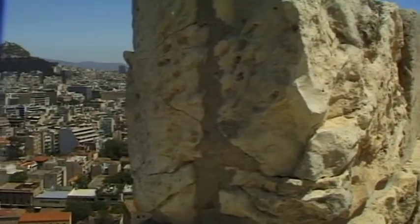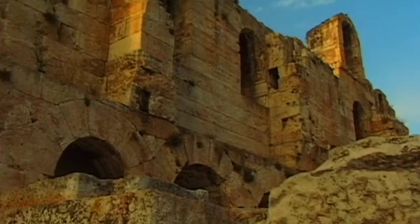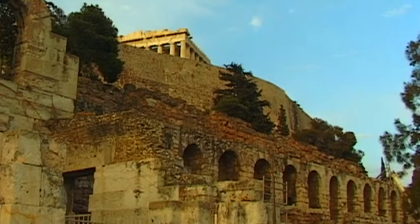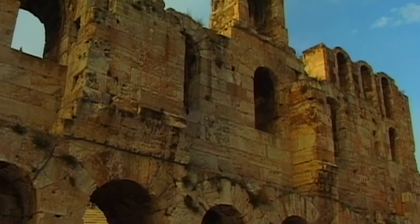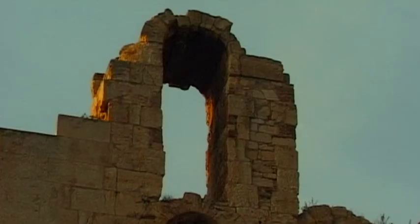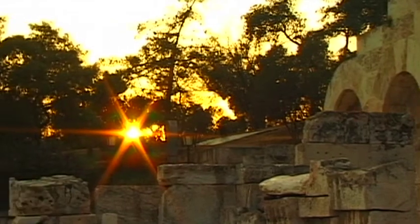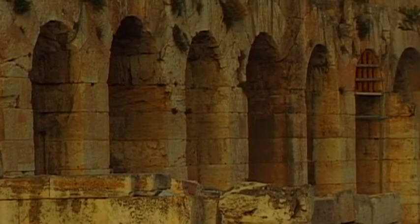Throughout the centuries, the temples and buildings situated on Acropolis rock have had an amazing influence on both artists and architects alike. The unique cultural value of these imposing ruins has once again become of vital significance in the hometown of the Olympic Games. Thus, the ancient Acropolis will continue to be the cradle of Occidental culture and will illuminate the night sky of Athens forever.